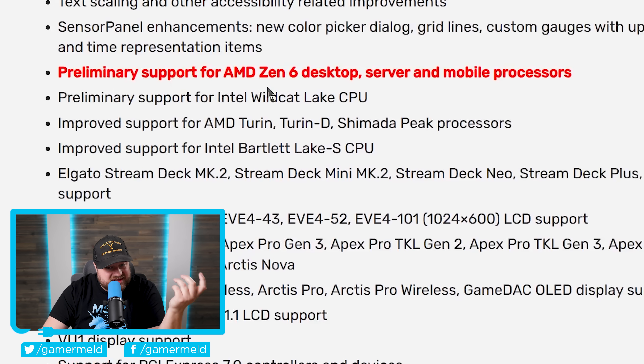Zen 6 will of course take a little bit longer since this is still preliminary support, but it's definitely nice to see AMD working hard on next-gen desktop CPUs. That does it for today — are you pumped for AMD's next-gen CPUs, or more excited for their new GPU? Let me know in the comments below, check out all the deals in the description, and as always, have a great day.